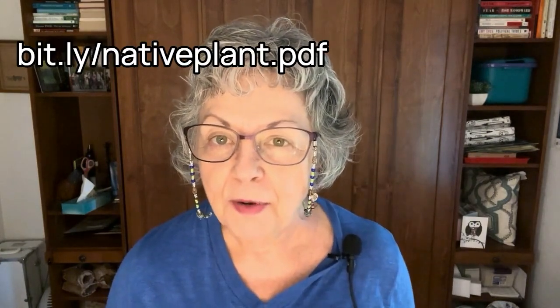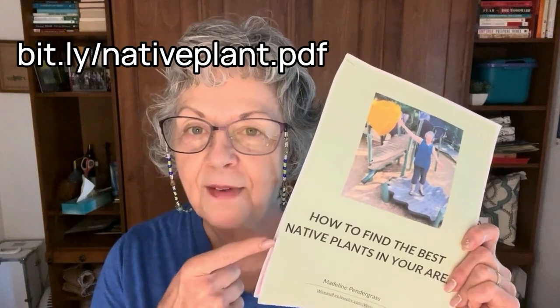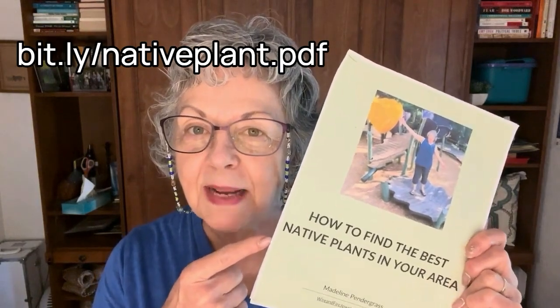You can get step-by-step help today to find your best native plants by downloading my free guide, How to Find the Best Native Plants in Your Area — right here. Thanks for watching.